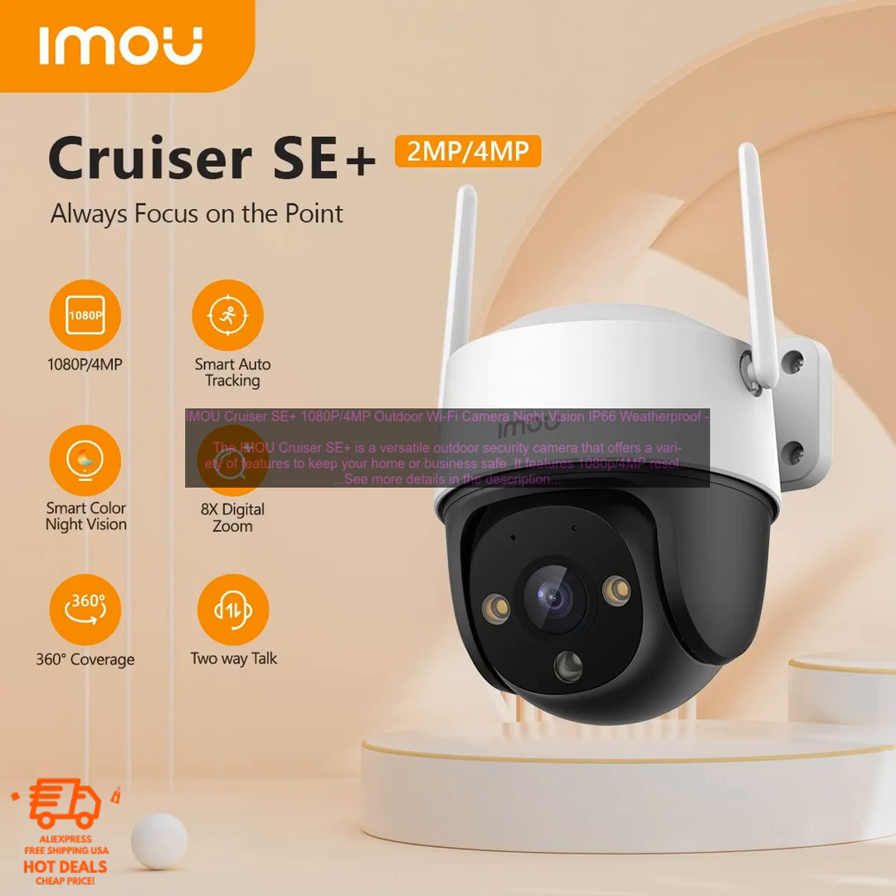The Cruiser SE Plus is IP66 weatherproof, making it suitable for use in even the harshest conditions. It can withstand rain, snow, and wind without any problems.